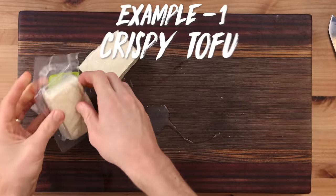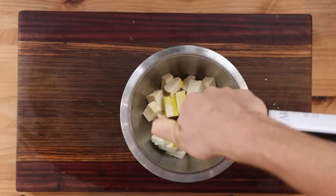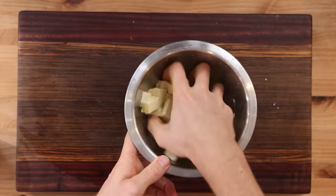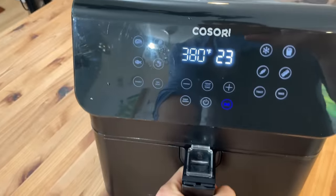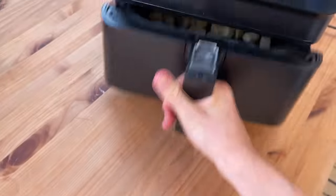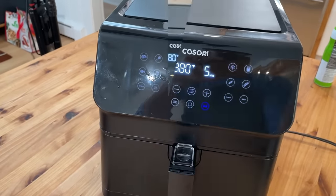I'll show you two great examples of this. I've got a block of tofu that I'm just going to dry off, cut up into some cubes, coat it in some oil, give it a little sprinkle of salt, and just give it a little mix so everything is perfectly coated. Then into the air fryer at 380 for five minutes. Five minutes up, which is a great place to just give it a shake, back in — barely interrupts the cooking.